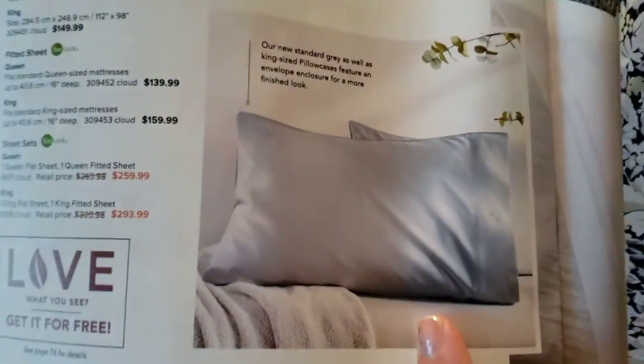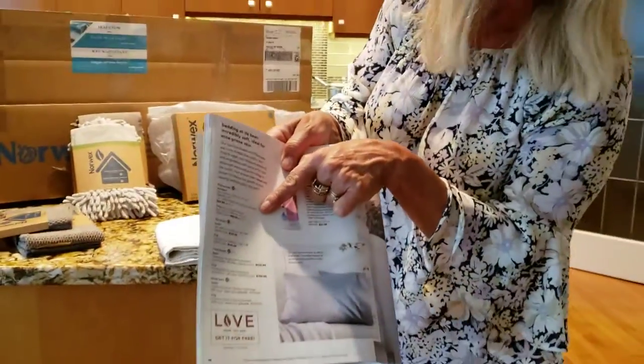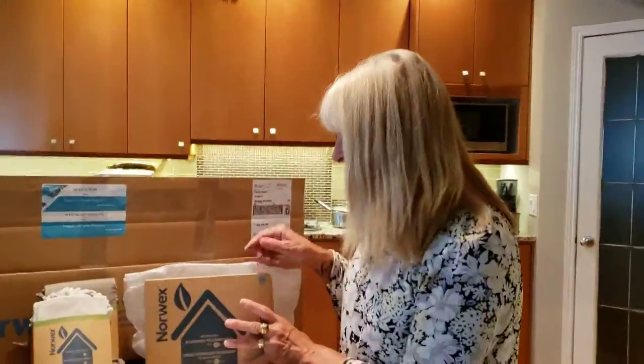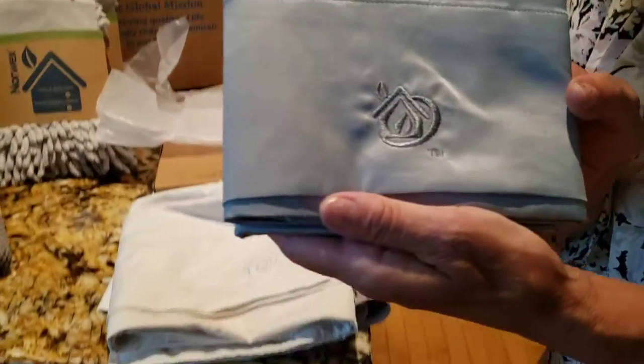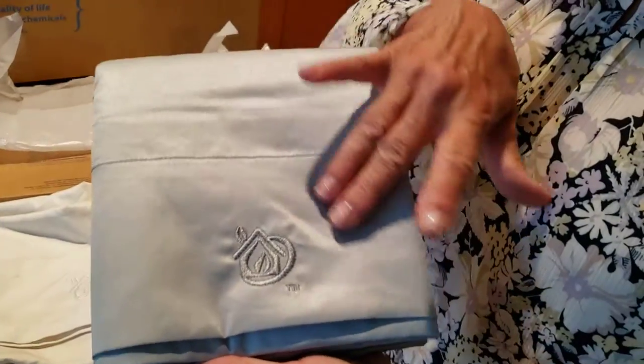Look at our brand new gray color pillowcases with an envelope. These are new products as of August, and this is the gorgeous color that is the gray. Super soft.